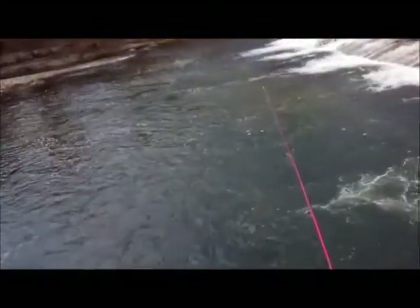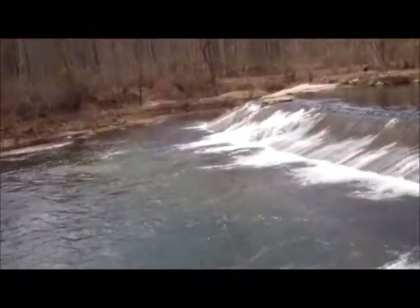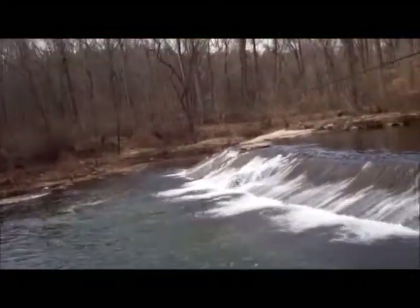I'll take a cast or two on the top side of the dam, and then I'm going to leave — it's getting kind of cold and getting kind of late. I just wanted to check it out. It looks like there's a road on the other side of the dam where you can access it from Creek Road.